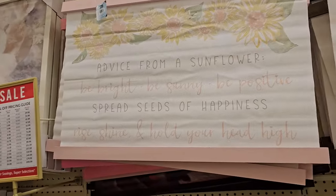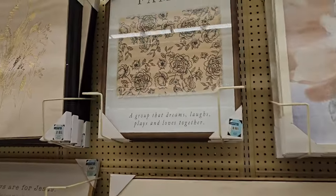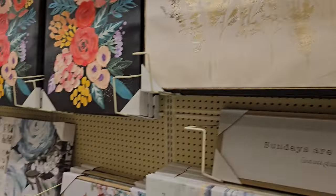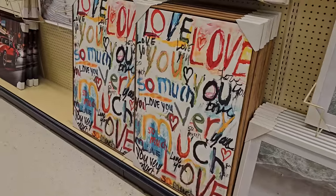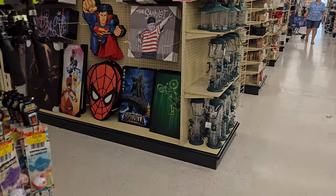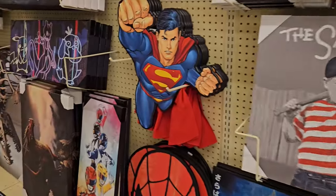This home is filled with endless love and laundry — gosh I've got a lot of laundry. Advice for my sunflower: be bright, be sunny, be positive, spread seeds of happiness. Free parking — funny. The fan lot — that's it moving forever.